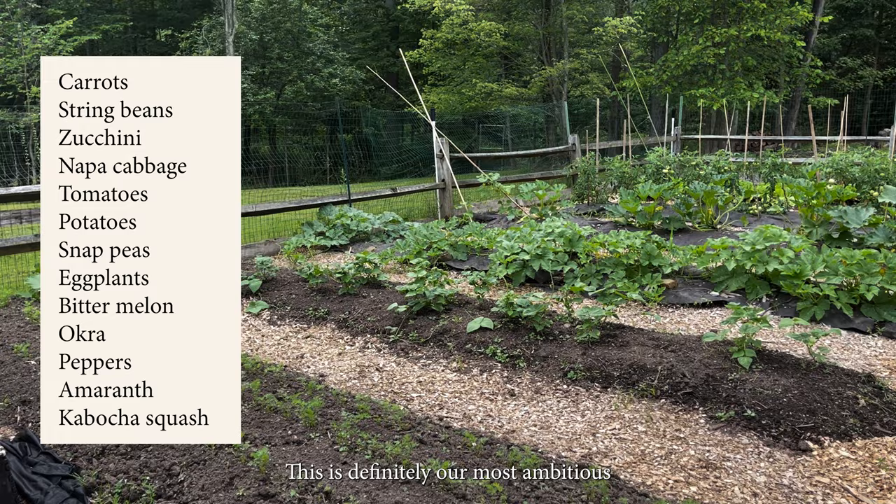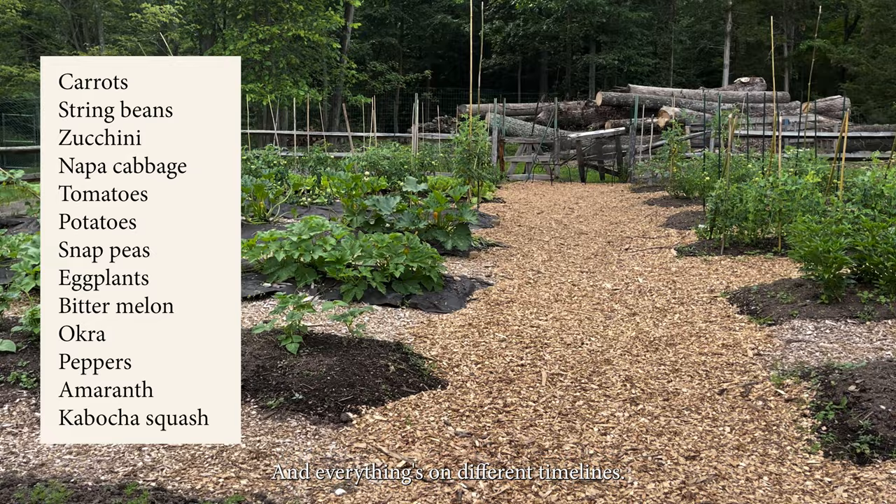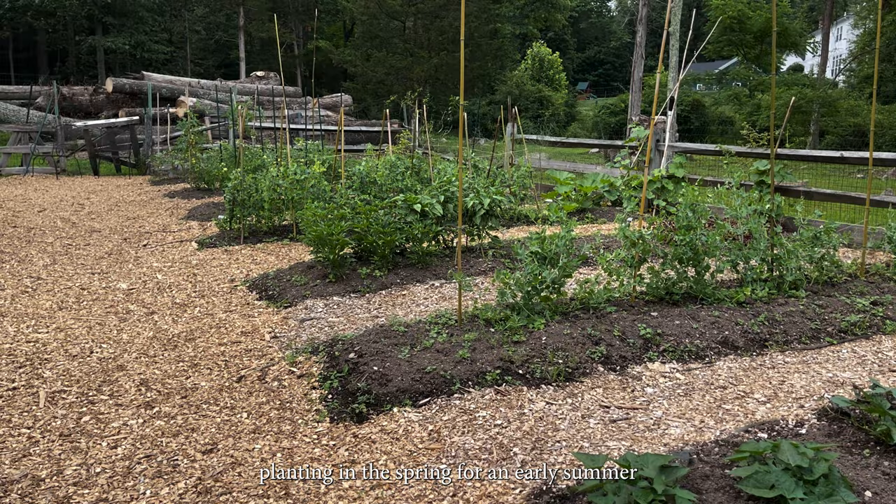This is definitely our most ambitious gardening year ever, and everything's on different timelines. So what about the napa cabbage? They have two growing seasons: planting in the spring for an early summer harvest, and planting in late summer for a fall harvest.